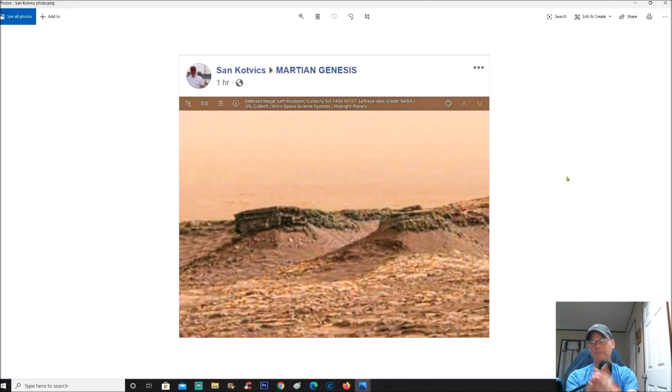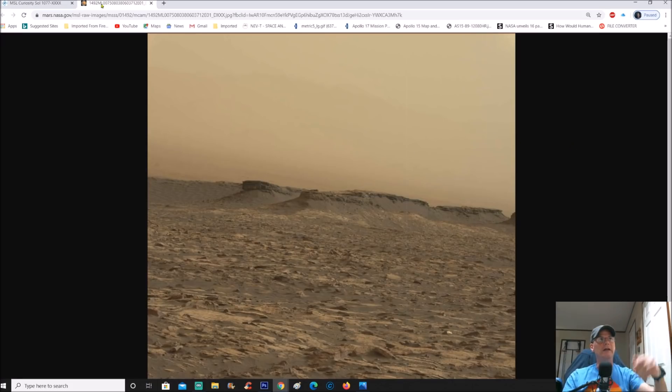They're claiming structures and stuff like that, but you know me — I'm a little dubious. I see this stuff and I go, there's more to it than this. This does look like a structure, but did they make it look like a structure, or did they try to box it off like the top of a butte when it's not a butte? Here's the raw image — it's Sol 1492, taken with the Mastcam.